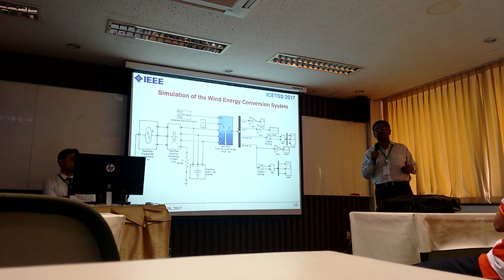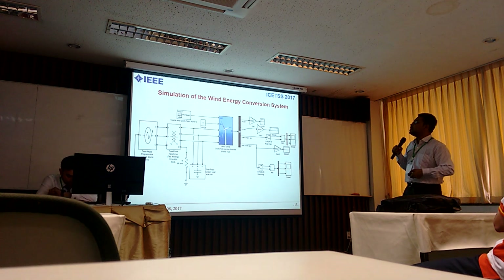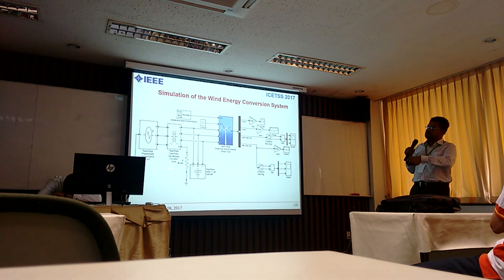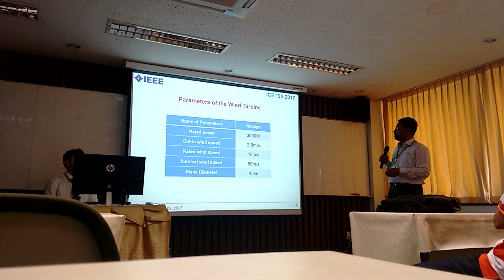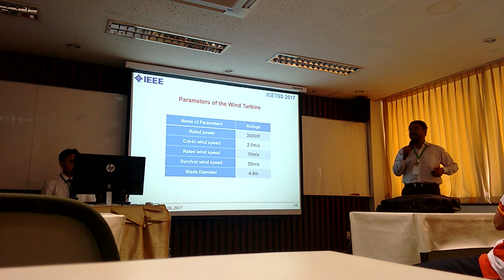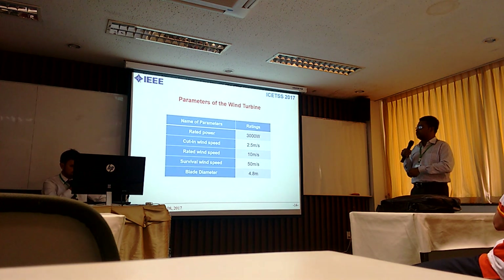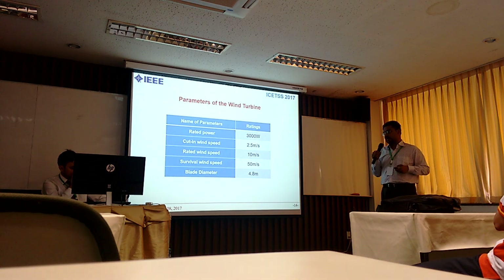This is the simulation of the wind system. We are using a DFIG-based wind energy conversion system, providing variable wind speed. We are modeling the system on an independent basis and will connect all subsystems together. Power is delivered to a substation using a step-up transformer. We are using a 3 kilowatt wind turbine, which is feasible for Bangladesh where wind speed is around 3 to 5 meters per second throughout the year. The survival wind speed of 50 meters per second is never reached in Bangladesh.